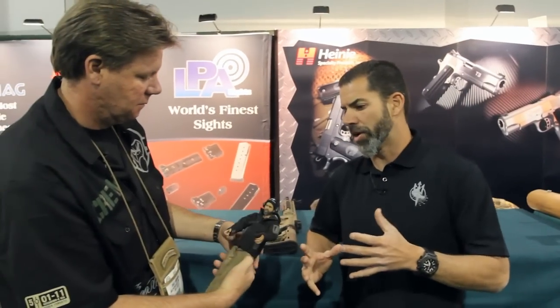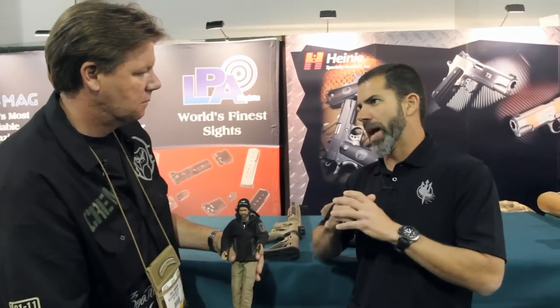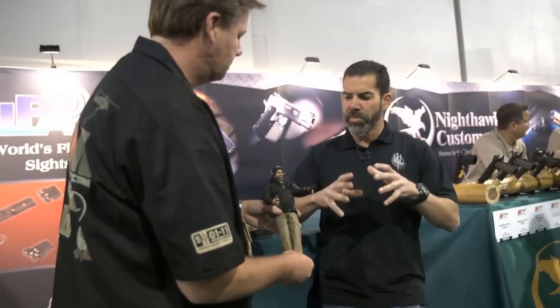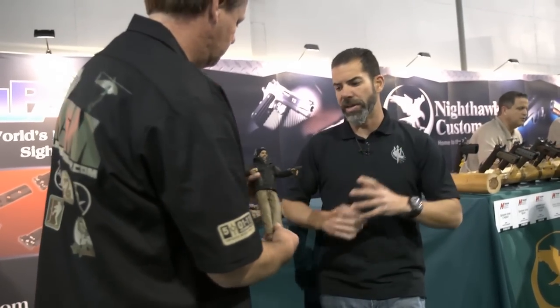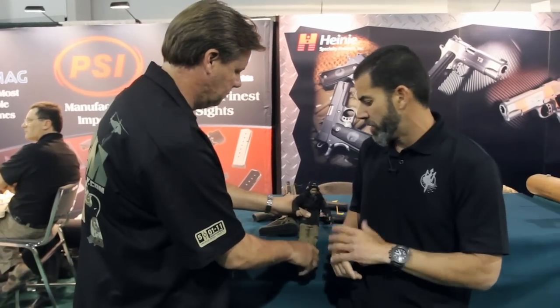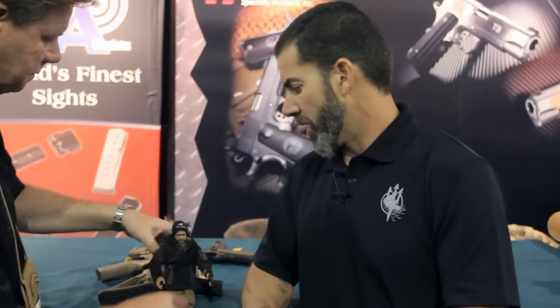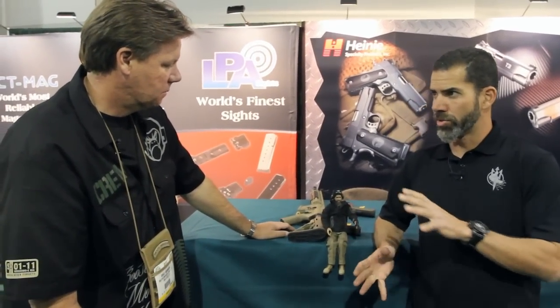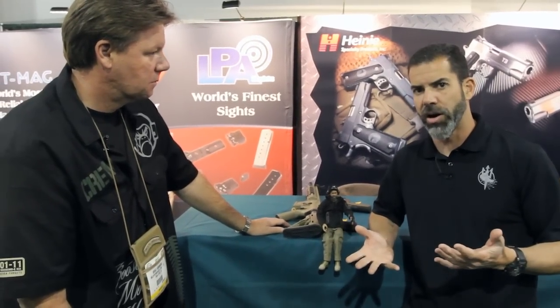They normally do figures of Navy SEALs, Army Rangers, 160th SOAR guys — really good, real people. They do a little soldier story and a limited edition run. They called me up and said they were interested in doing a trainer. At first I thought it was one of my buddies pulling my leg, but they were serious. It'll be a limited edition — it'll be a trainer, so there's going to be no misrepresentation. My first thought, since I'm a kid at heart, was thinking about my kids and how cool it would be.